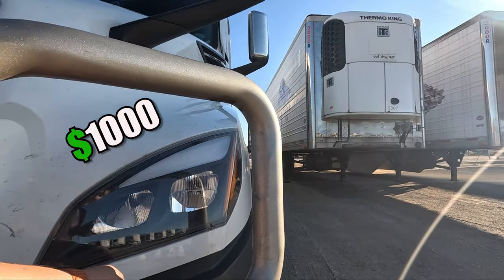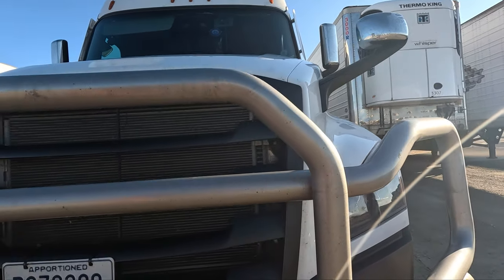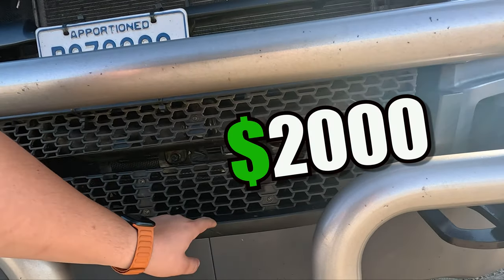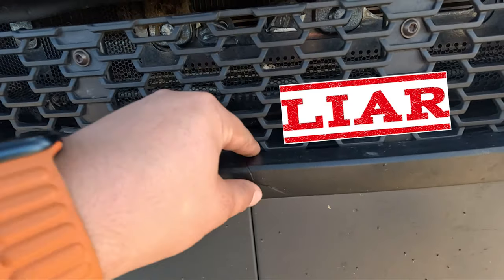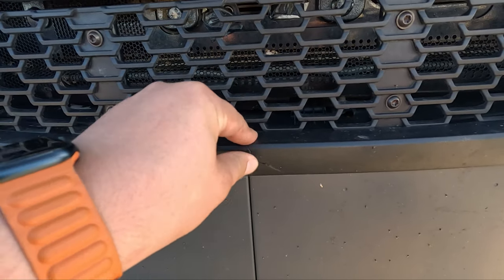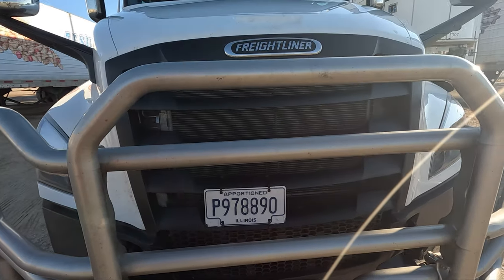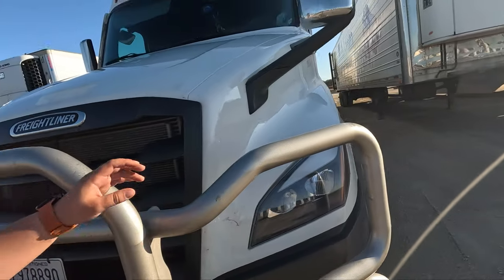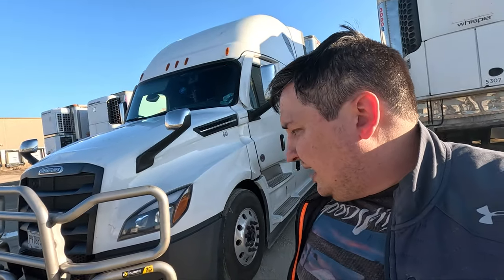This thing saved me. Let's count: this bumper would cost me a thousand bucks, this one also a thousand bucks, and there's a little damage here too. Also the radiator — that costs like $2,700 easy. That's what the deer guard protected me from.